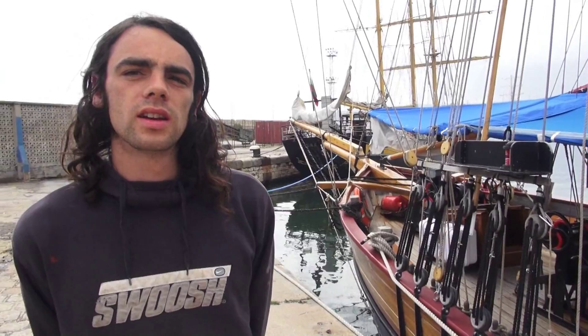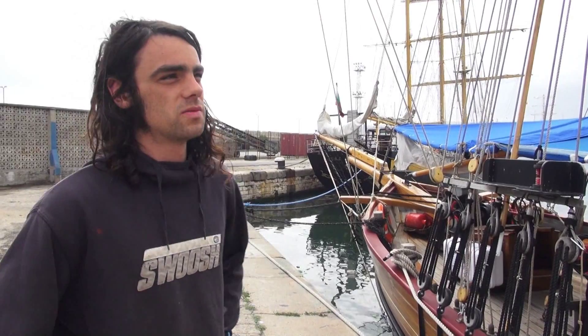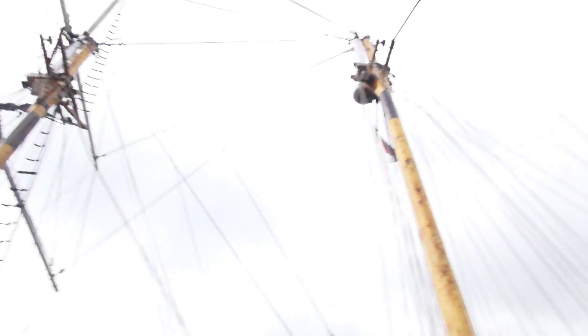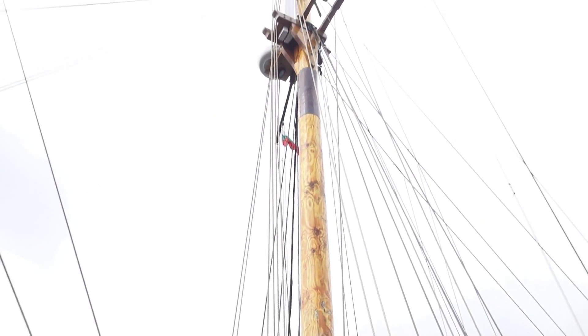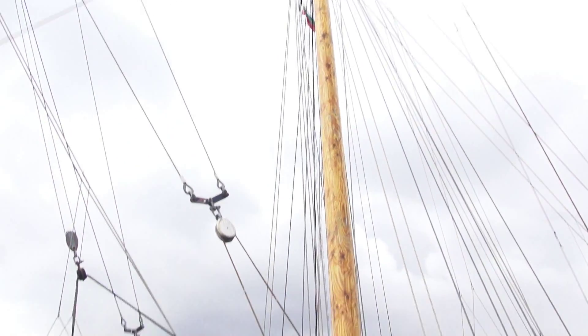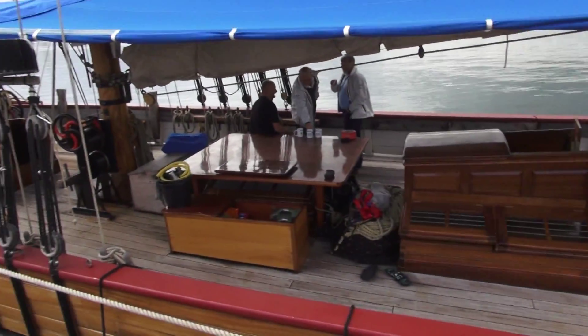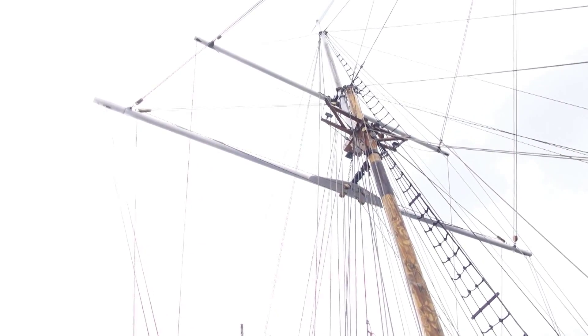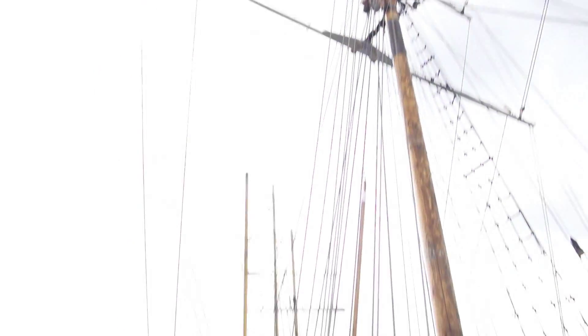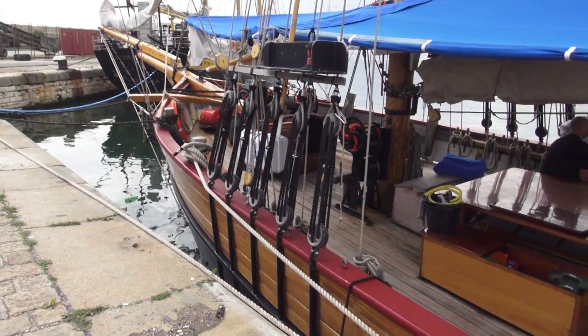It's called a top sail schooner because the main mast at the back is taller than the fore mast, so this one is higher than that one — that's what makes it a schooner. And it's got two square sails. The two white bits that go out are called yards, and they have big square sails that come down off that. So that's how it gets its name.